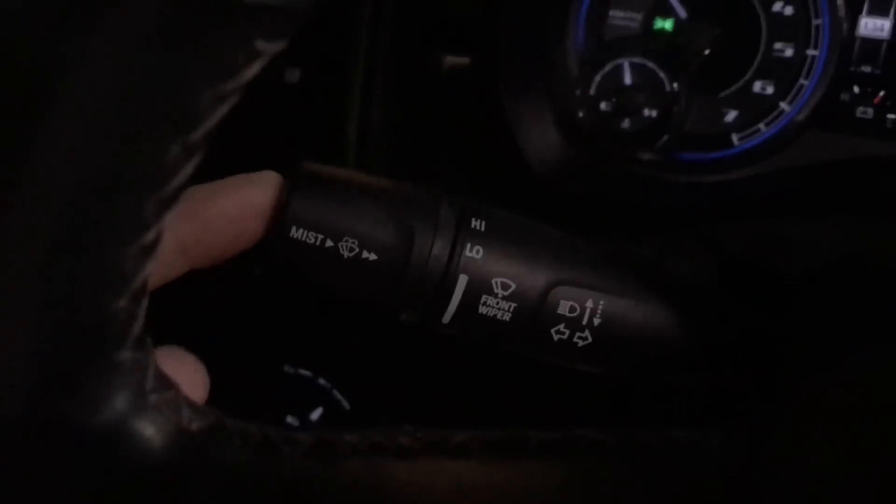A couple more quick things — I'll use the glass storefront of this convenience store to help illustrate. Automatic high beams are pretty common, and this truck has them. One thing that took me a while to figure out was how to override the automatic high beams when I wanted to manually turn them on myself. All you have to do is push forward on the column stalk to enable high beams, then roll the knob from Auto to Manual — and you get manual high beams. Roll it back to Auto and they go off. Really nice feature.